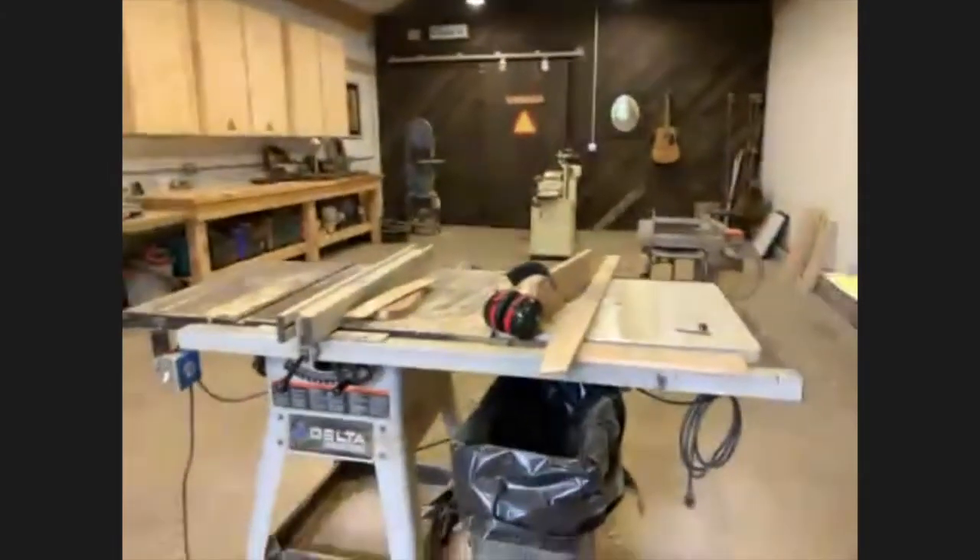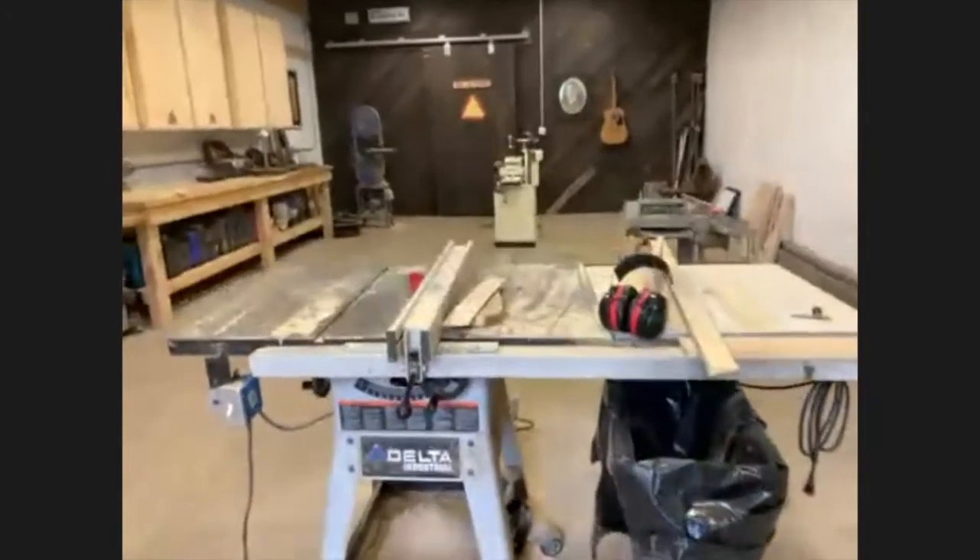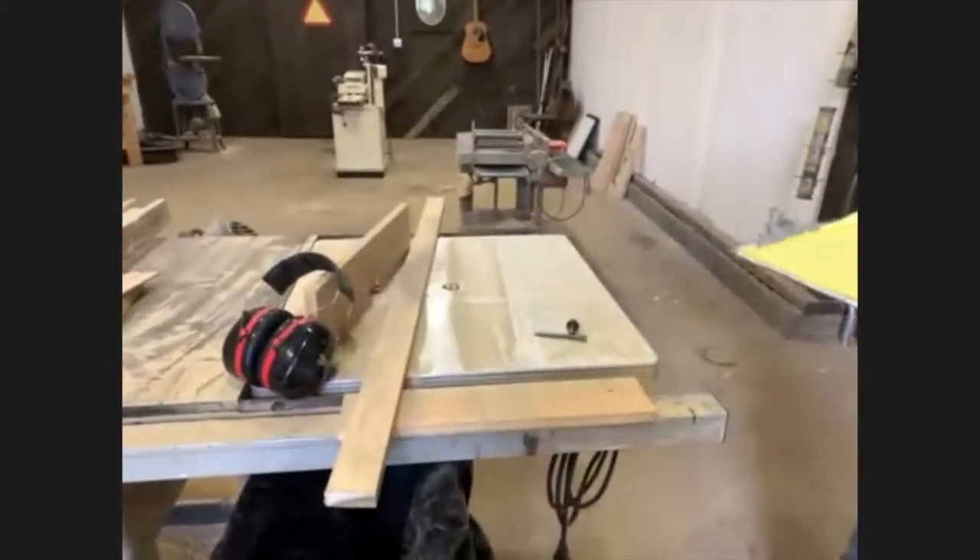Here's a 10-inch table saw. I have a router table that I put on a couple weeks back — it works nicely.